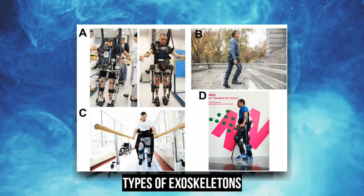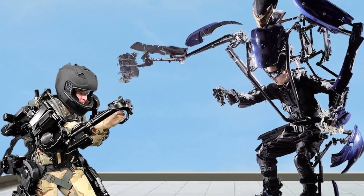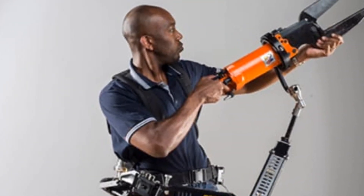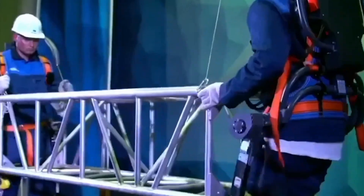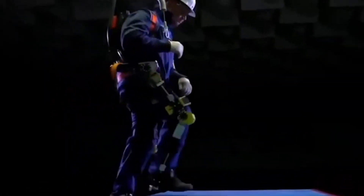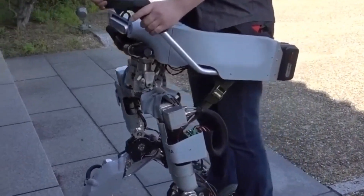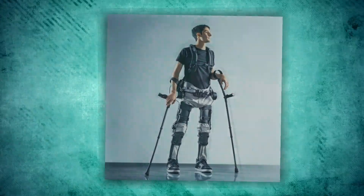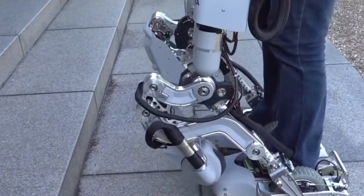There are two main types of exoskeletons: passive and active. Passive exoskeletons do not have any powered components and rely solely on the mechanical properties of the materials used in their construction. They typically consist of a rigid frame that provides support to the body, helping to maintain proper posture and alignment. Passive exoskeletons are commonly used in rehabilitation settings, where they can help individuals recovering from injuries or illnesses to regain their mobility and independence. These devices can help reduce the stress on injured or weakened joints and allow patients to move and exercise with greater ease.